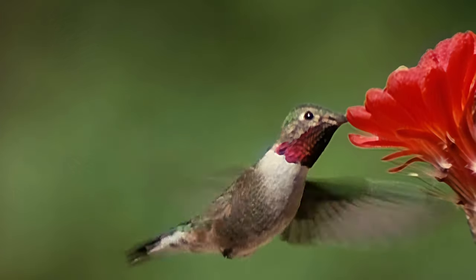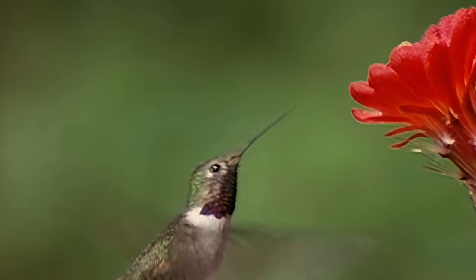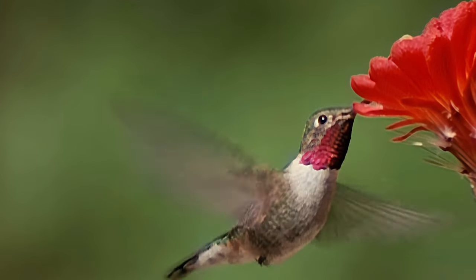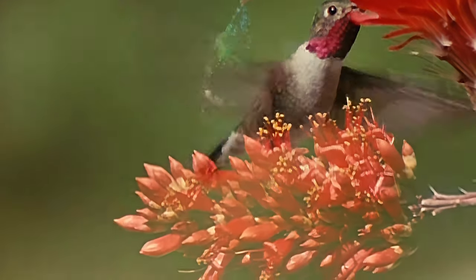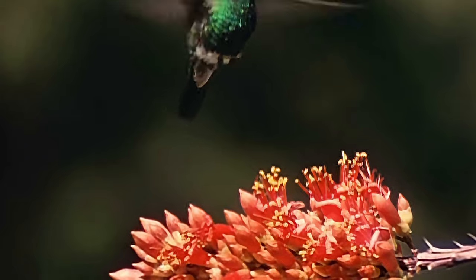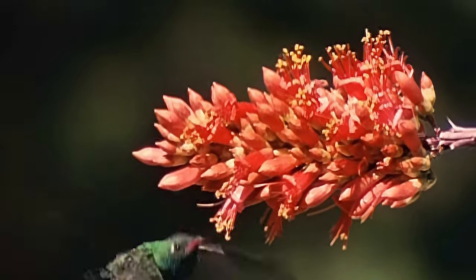The only real threat to their future is the rapid destruction of tropical forests where they winter. If we protect their winter range in South America and provide for their summer needs here in North America, these living treasures will continue to bring us beauty, delight and fascination.